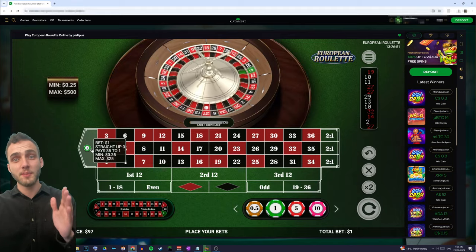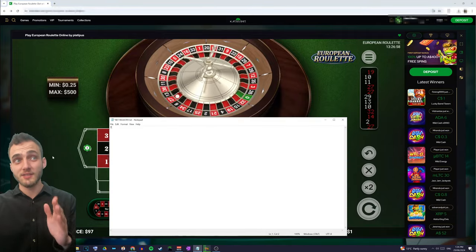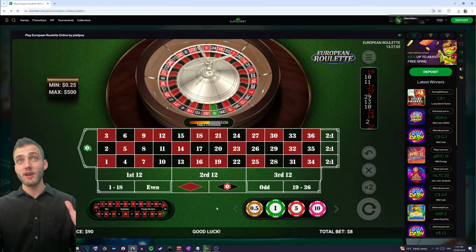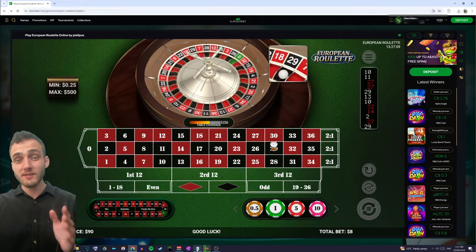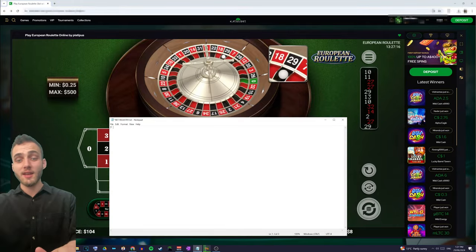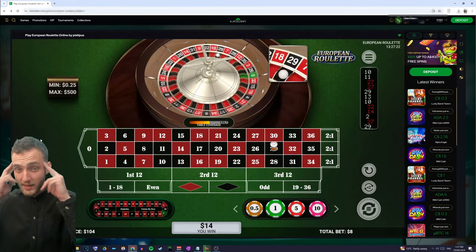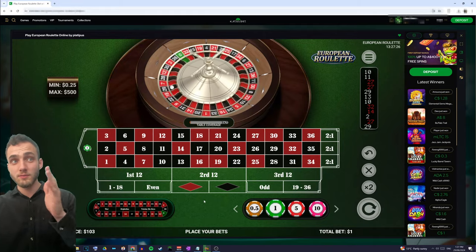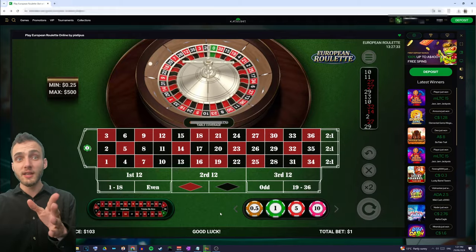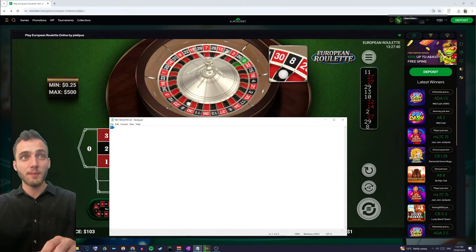We place another house vig bet and now we can place a real money bet on opposite. Looking at the registry, it's seven — so we place a seven unit bet on red. Unfortunately, we don't win. So we take the seven unit bet plus the one unit house vig bet and add eight to our bet registry, giving us seven and eight. We're back to imaginary bets on opposite — we place a one unit house vig and watch for red. Red doesn't come, so that's okay.